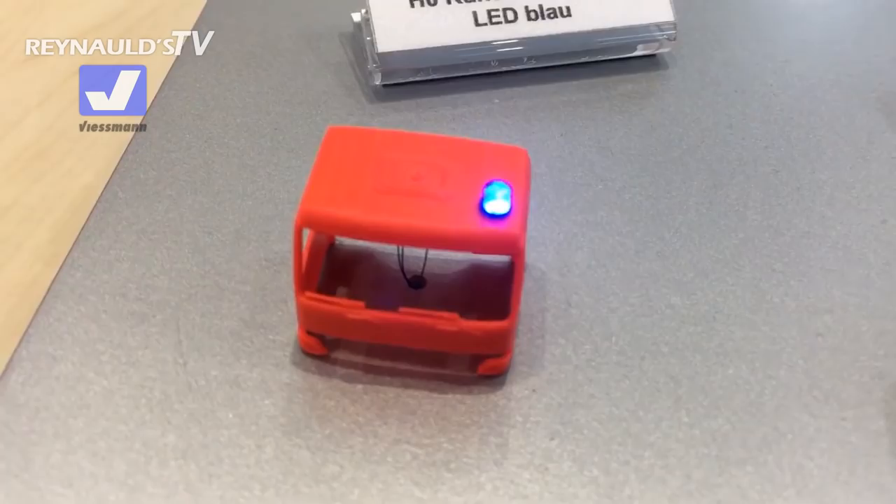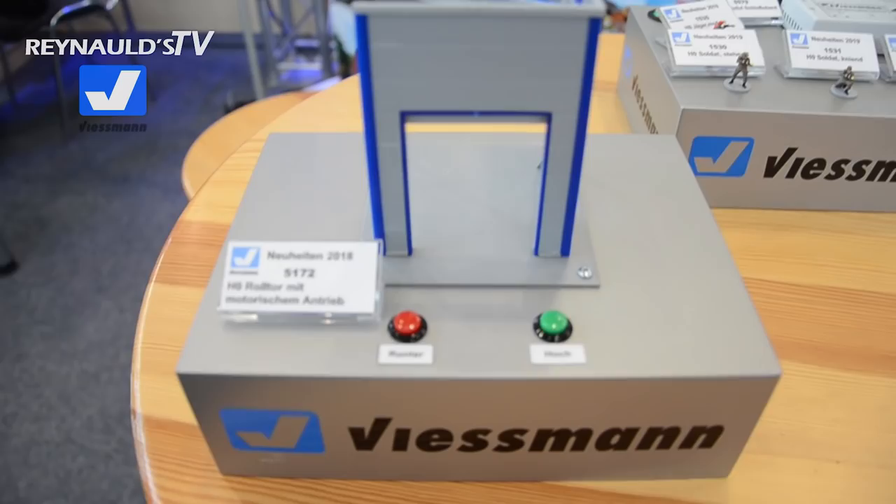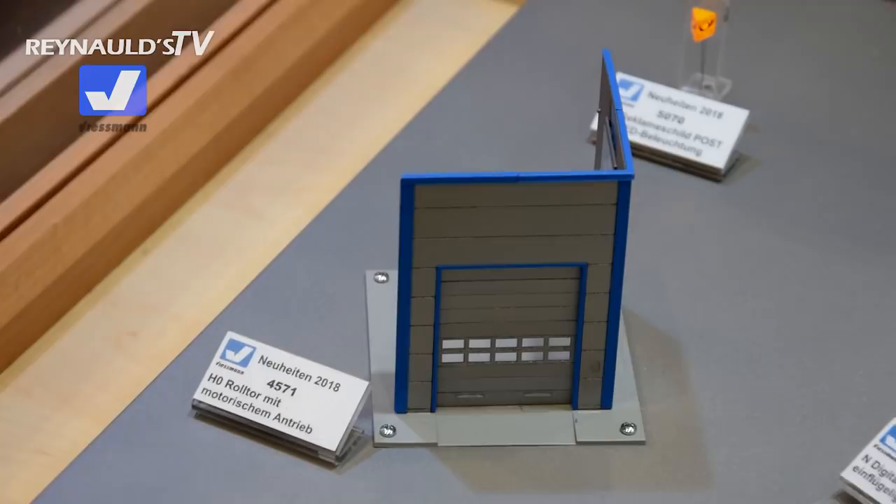This is really, really cool. It's a functional rolling door — you can make it go up and down.